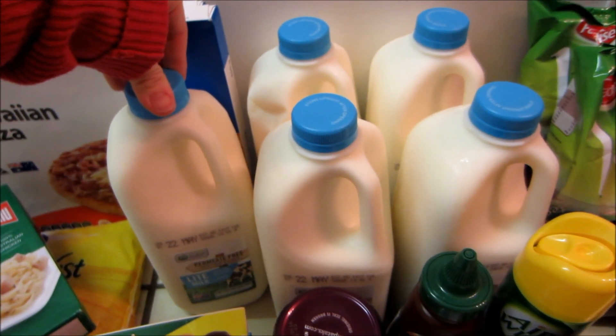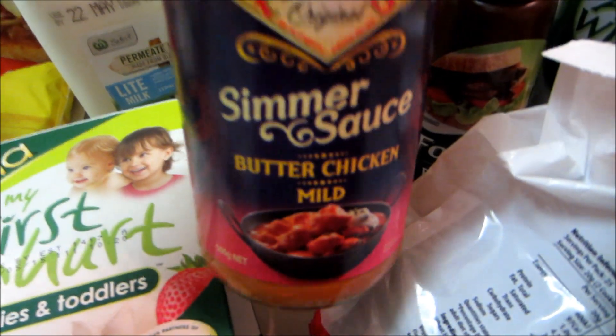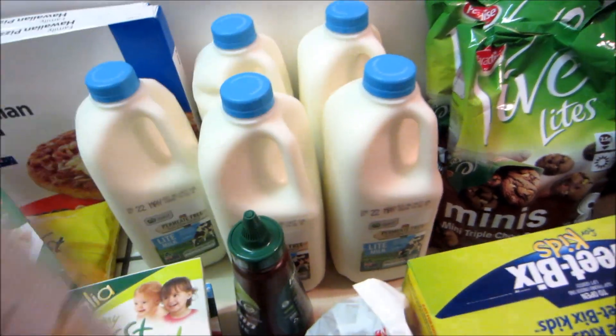Milk — we go through a lot of milk here, so that's just 2 litres for $2. Hubby also wanted some butter chicken or something like that, so I just got this Paddax one. Barbecue sauce — he likes that, and it was only $1, I think it was half price. This was on special too, $2.